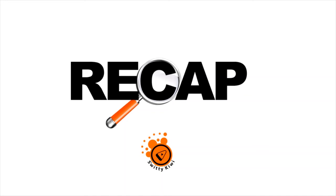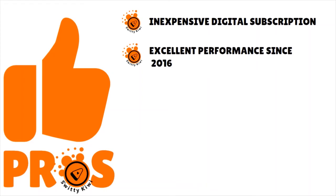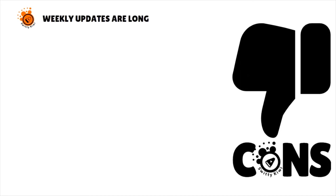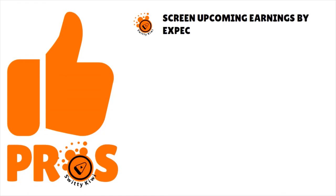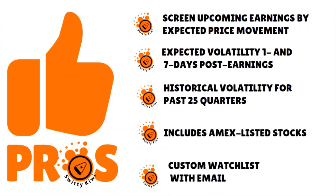Alright folks, let's quickly wrap up and choose. I've spoken about Profits Unlimited, Stock Earnings.com, Dividend.com, CNBC Pro, and Monthly Fool Stock Advisor. Let's go through the pros and cons. Profits Unlimited: very cheap digital subscription, excellent performance over the last five years, losses typically less than 20%, weekly portfolio updates by video and transcript, and access to special reports about emerging tech. Cons: weekly updates are too long and only one stock pick per month. Stock Earnings pros: screen upcoming earnings by expected price movements, historical volatility for the past 25 quarters, includes AMEX-listed stocks, and custom watch list with email alerts.